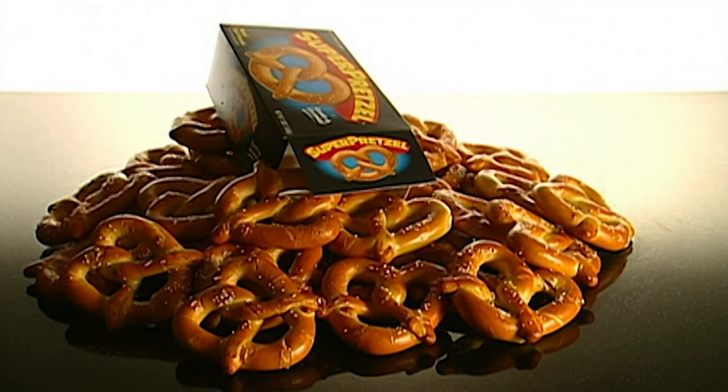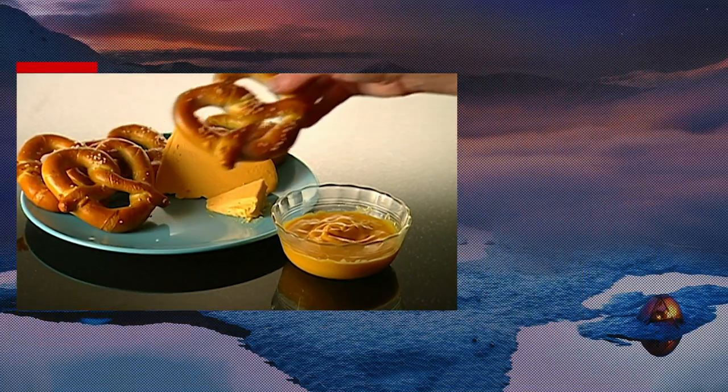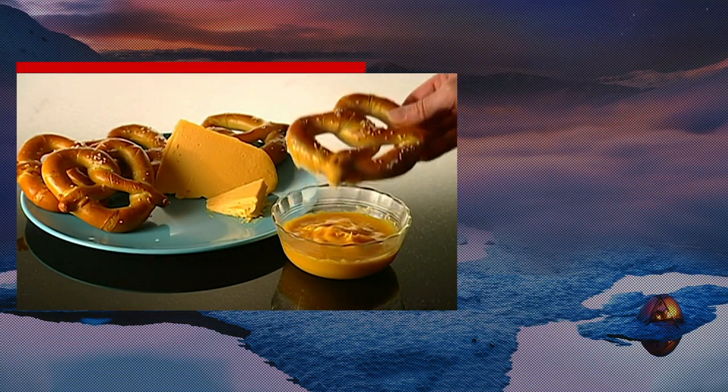So, next time you're looking for a salty snack, don't tie yourself up in knots — just have a pretzel instead.